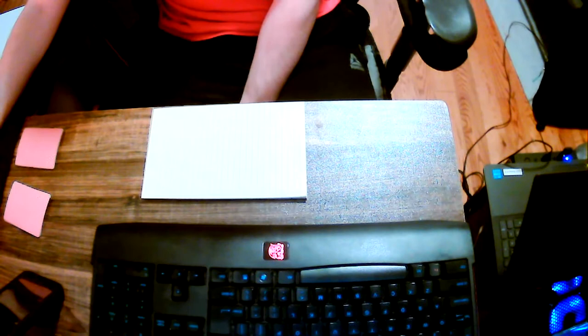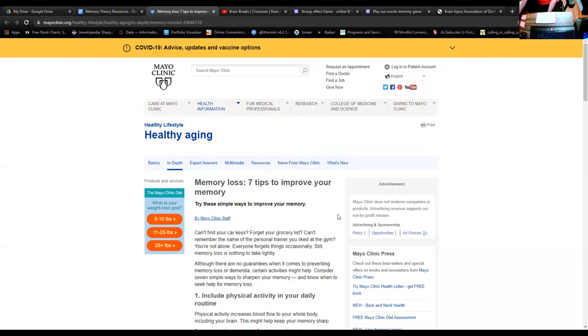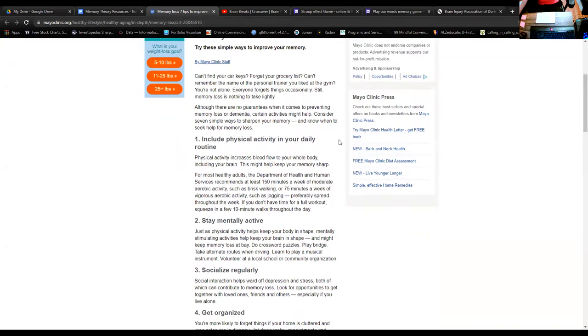Today we're going to talk about a few simple things that we can include in our life that are going to help improve our memory. This is 'Memory Loss: Seven Tips to Improve Your Memory' by the Mayo Clinic, an article related to healthy aging. This is not specific to head injury, but it is valid for absolutely everybody. Number one: include physical activity in your daily routine. Physical activity is known to increase blood flow to our body, and that includes the brain, which can help keep our memory sharp.